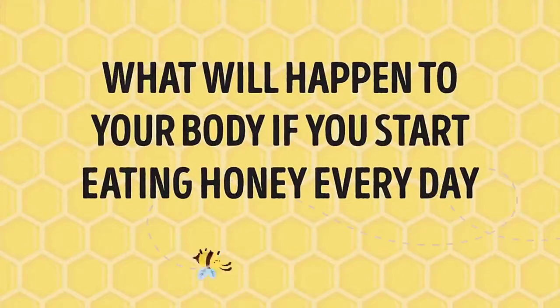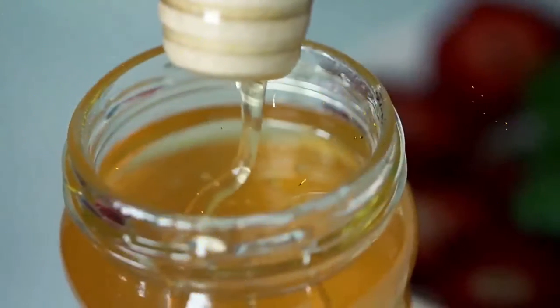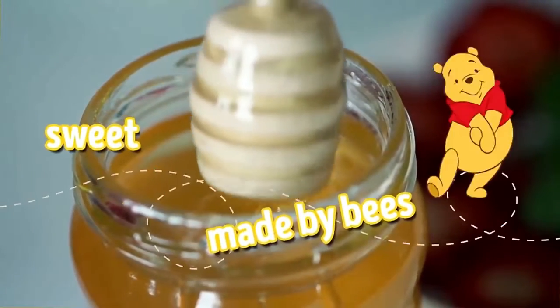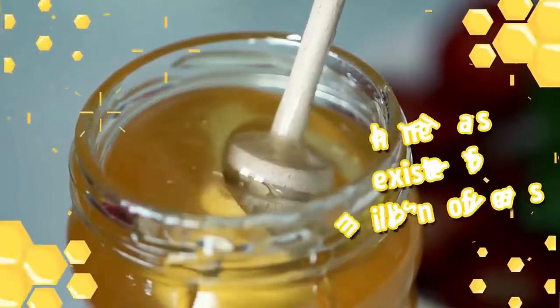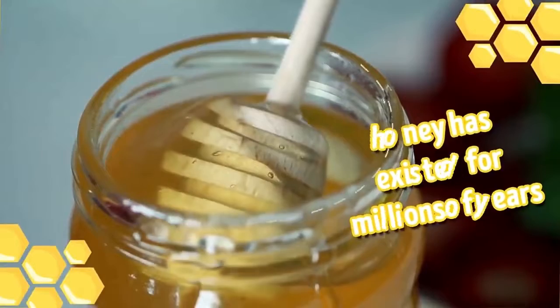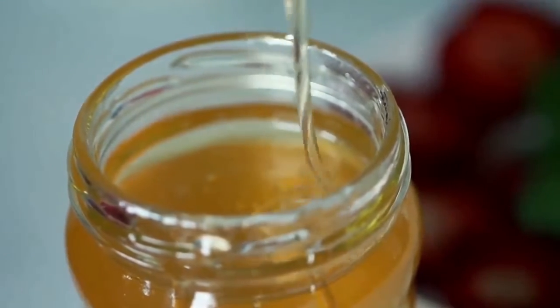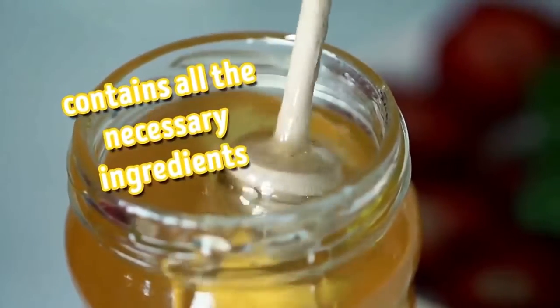What will happen to your body if you start eating honey every day? Just what do you know about honey? It is sweet, made by bees, and Winnie the Pooh loves it. But do you also know that honey has existed for millions of years, that honey will never spoil if kept in an airtight container, or that it is the only product which contains all the necessary ingredients to keep you alive and healthy?